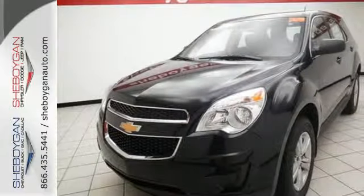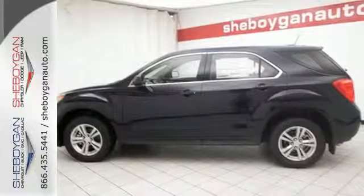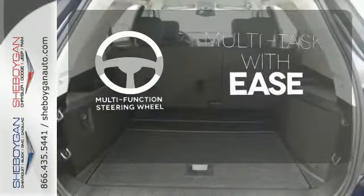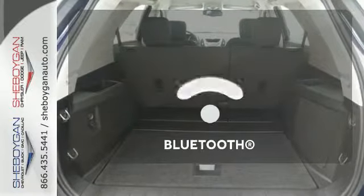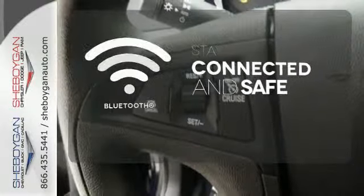Convenience features include keyless entry, a power driver seat, Bluetooth, and a multi-flex sliding rear seat. A multifunction steering wheel makes multitasking a touch easier. Bluetooth wireless technology keeps you in command and in touch. It's time for a change,